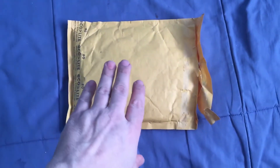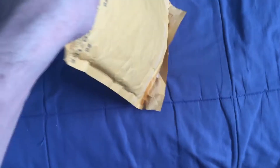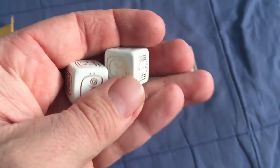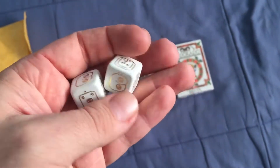Hello everyone. Finally some mail. This is from Emmanuel Valtier from Kickstarter, and we got a few things in here. I've been waiting on this one for a while because of these dice. We decided to throw in some free dice for backers and they were delayed.